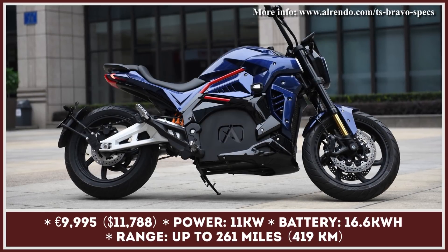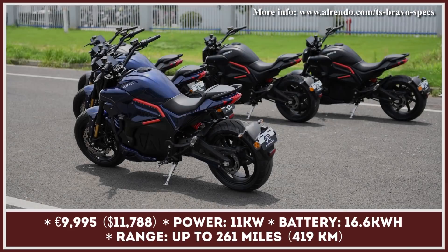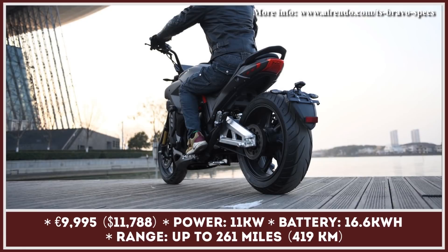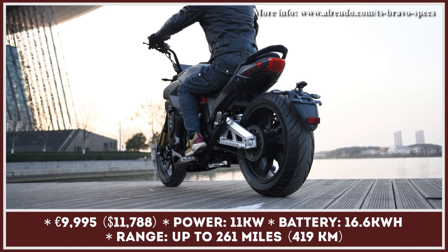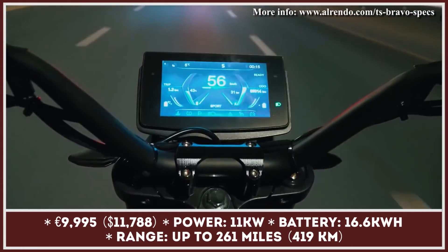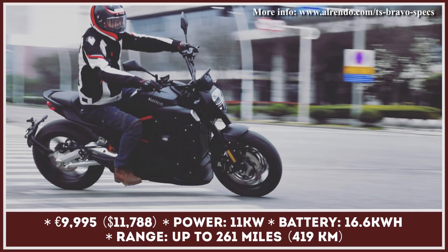The TS is the upcoming full-size commuter motorcycle that is sure to wow the public with its looks, technological features, and the power-to-price ratio. The bike is built around a liquid-cooled PMAC motor with continuous power rated at 11 kilowatts. The peak power of this motor reaches 58 kilowatts and 86.7 pound-feet of peak torque. The liquid cooling system prevents motor overheating, allowing it to sustain regular electrified sprints all the way to the top speed of 83 miles per hour.